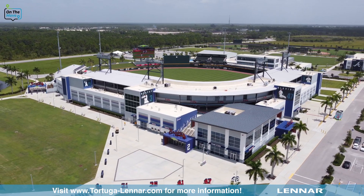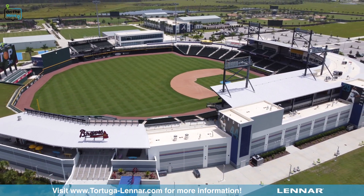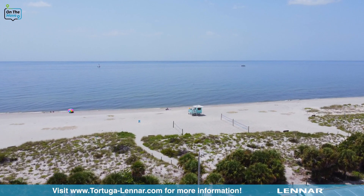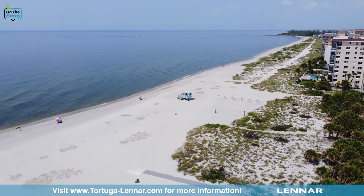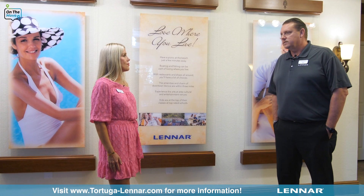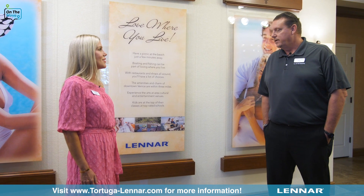You combine that with the Atlanta Braves' brand-new spring training facility, which is a lot of fun — they have lots of activities going on throughout the year, not just baseball in spring training. You also have seven beaches within about 12 to 15 minutes, all a little bit different, plus great boating, great fishing, and golf courses everywhere. This is really an area for everybody. You've got a brand-new Publix supermarket and about 30 different stores and restaurants right across the street.